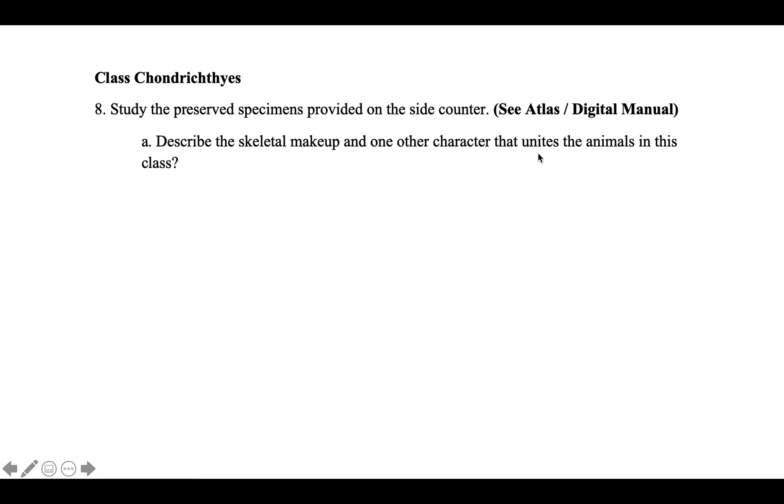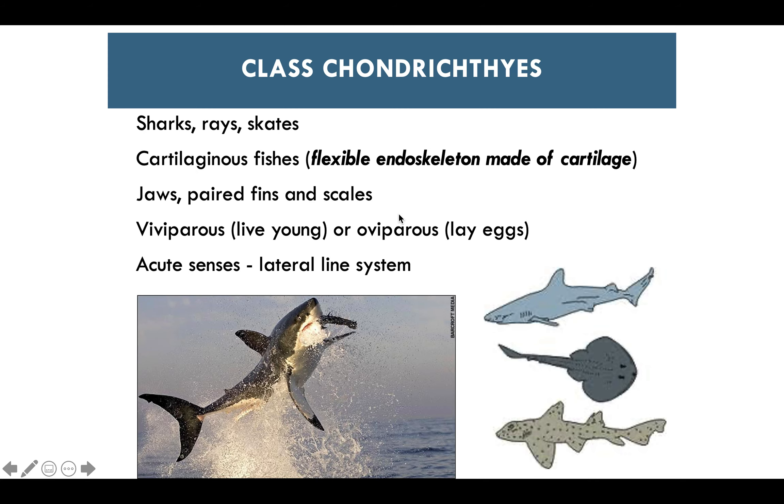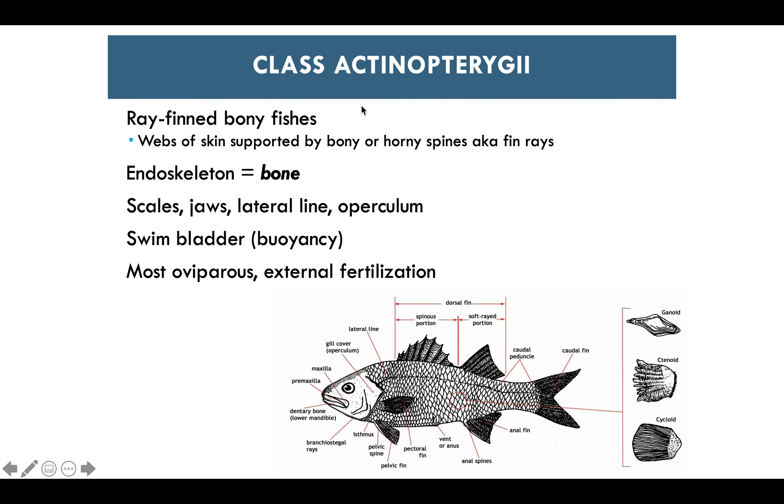The next class is Actinopterygii — ray-finned or bony fishes. They have webs of skin supported by bony or horny spikes called fin rays, an endoskeleton made of bone, scales, jaws, a lateral line, an operculum, and a swim bladder used for buoyancy. Most are oviparous and exhibit external fertilization.